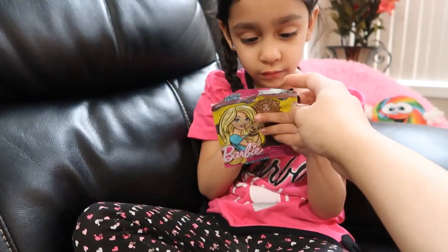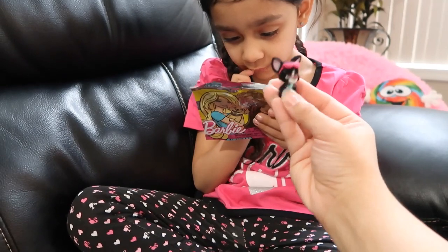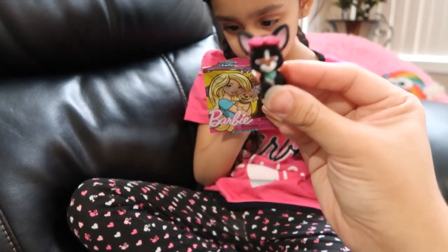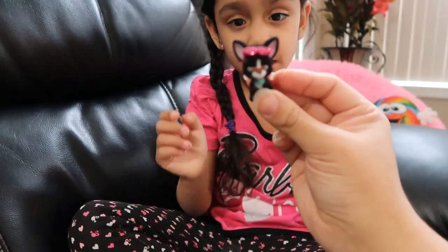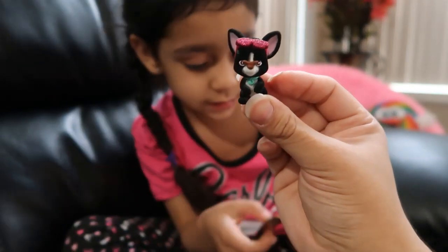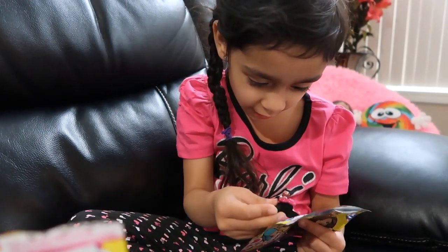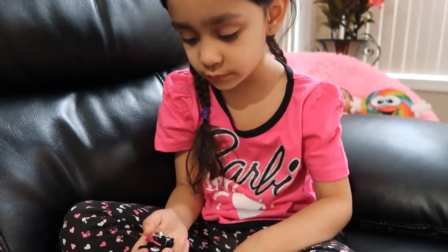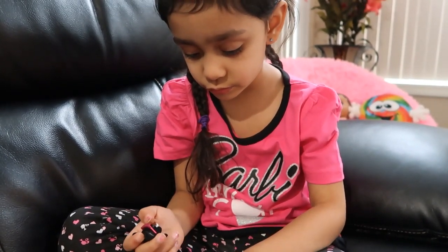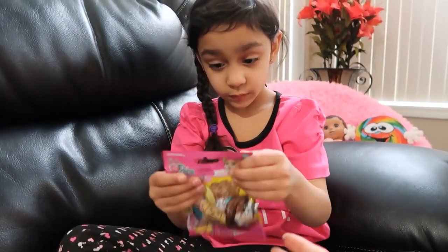Let's see which one this is. Oh, this one has hot pink glittery glasses! Look at this one. This one's so cute — it matches the other one! Okay, so this one is a Chihuahua. Aww, that one's cute!